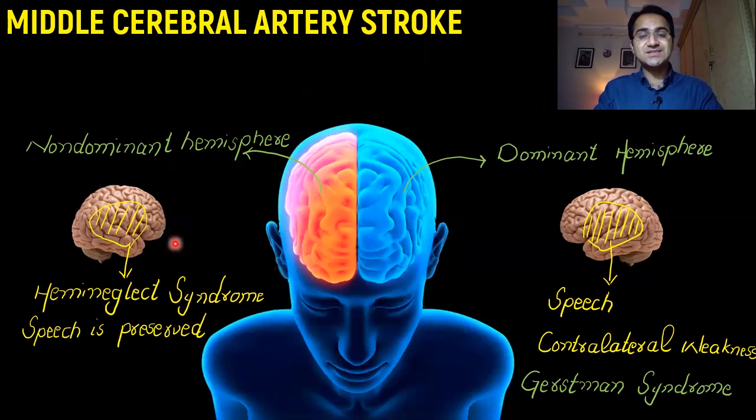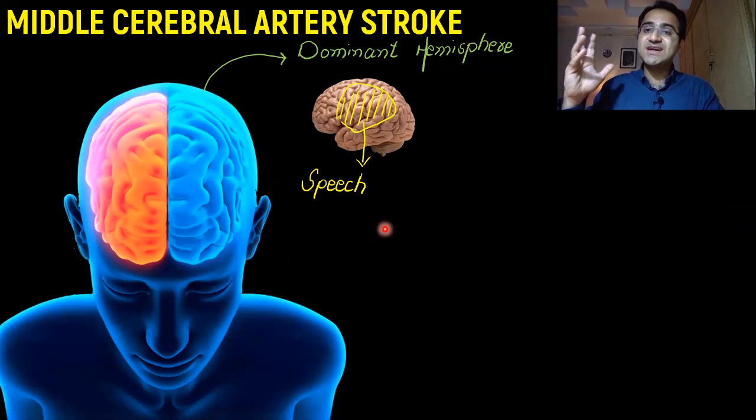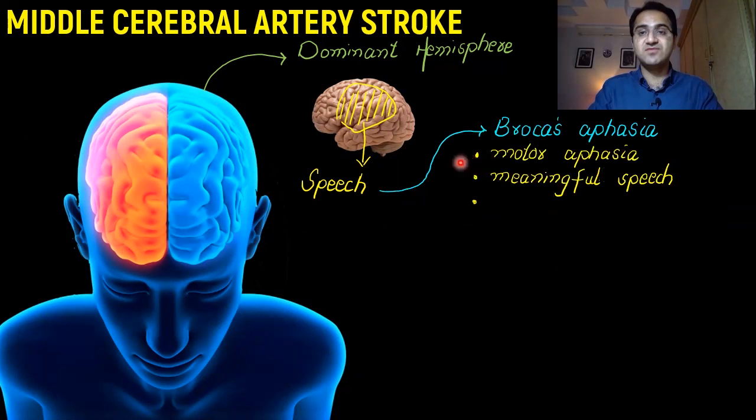We'll discuss hemi-neglect syndrome in detail shortly. First, let's cover dominant hemisphere involvement. When the dominant hemisphere is involved, it affects speech and causes contralateral weakness — arms and hands much more than legs. In speech, there are two main presentations. One is Broca's aphasia, which is a motor aphasia in which the patient has meaningful speech, but that speech is broken. The motor neurons and areas controlling the muscles of speech are all affected.